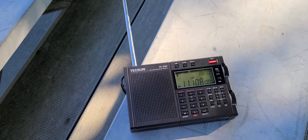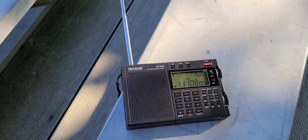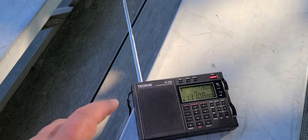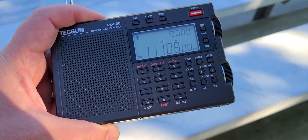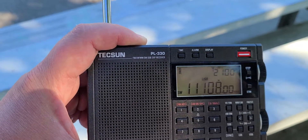Hey everyone, welcome to the Shortwave Radio Channel. As we're listening to this M12 spy number station from Moscow, Russia using the telescopic antenna on the small Tecsun PL-330, I always get the question: what is the best radio below 100 bucks that does a good job at shortwave, has decent audio, decent sensitivity, single sideband? I gotta say the number one choice is and only is the Tecsun PL-330.